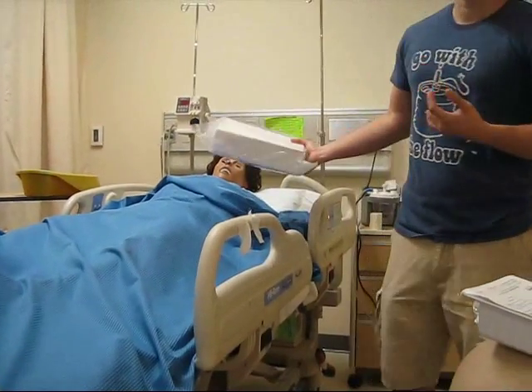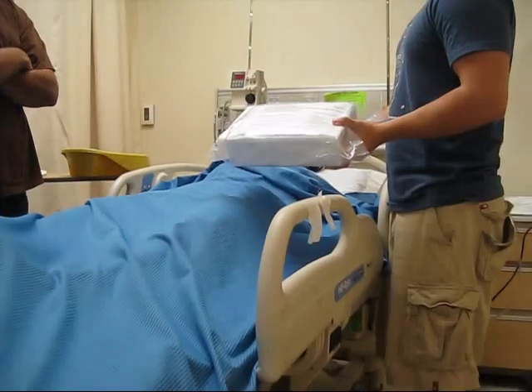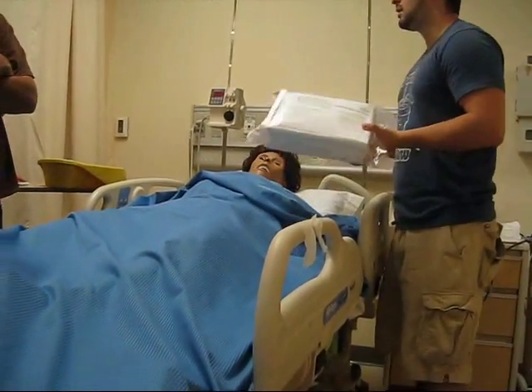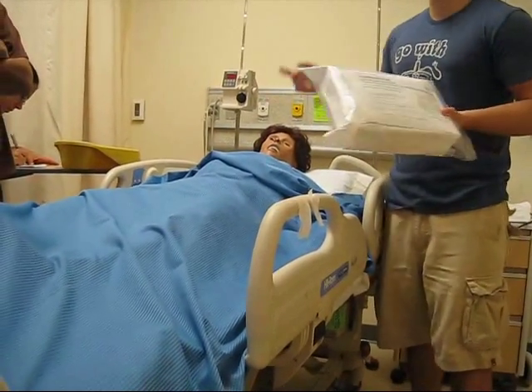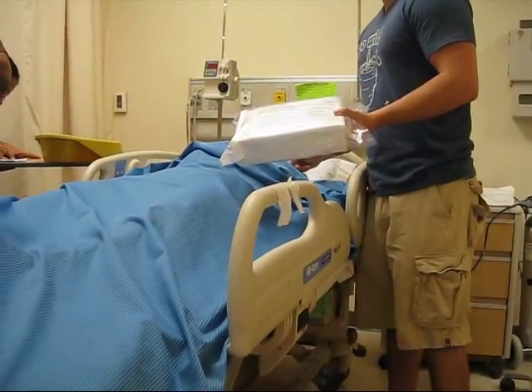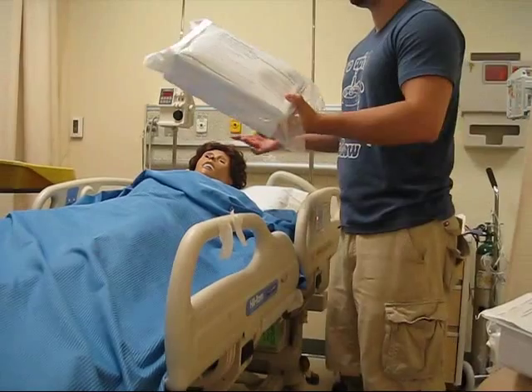You're going to come to the room, introduce yourself to the patient: 'Hi, my name is [name]. I'm going to be your student nurse today.' Then you're going to perform a catheterization. Remember, you're going to check for ID and tell them to say their name. Once you know they're the right person and they're not confused, go right ahead and start your procedure.